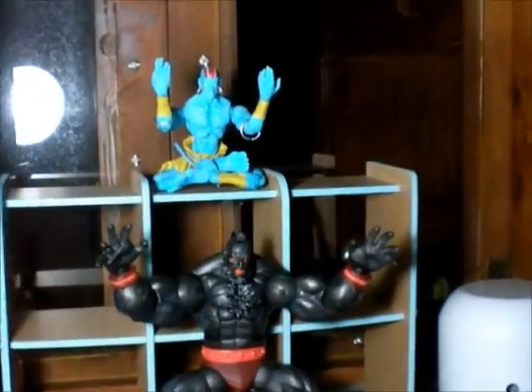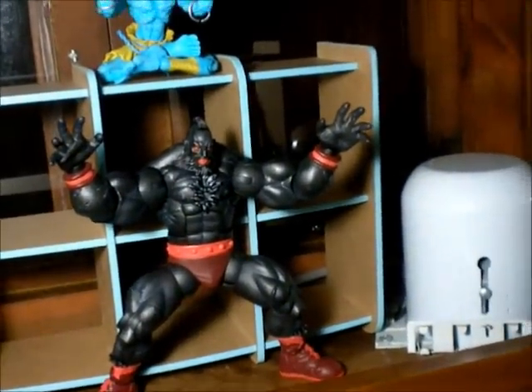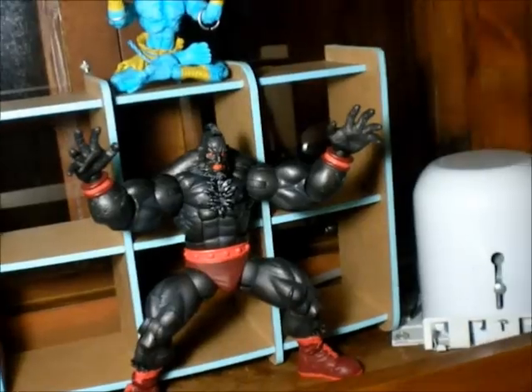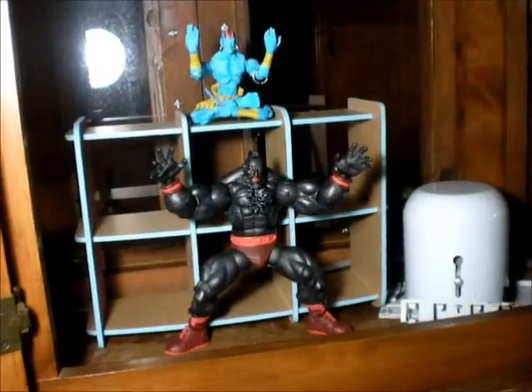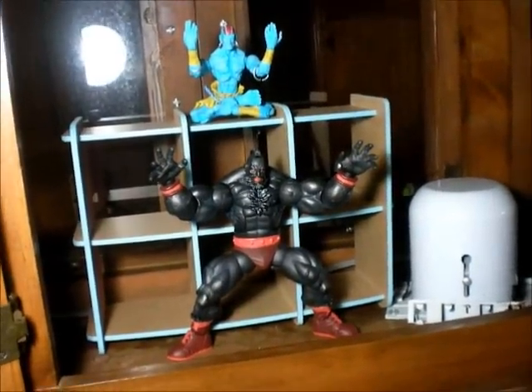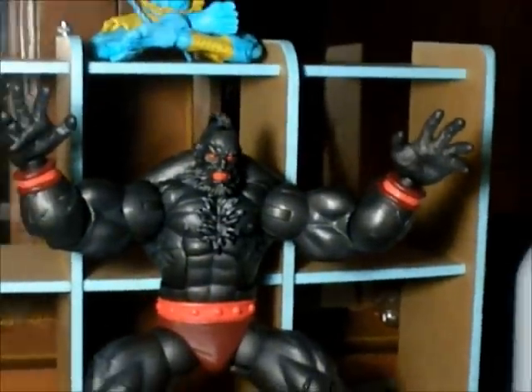So here I have Dhalsim and Zangief. The two figures are amazing, man. I'm very grateful that you gave them to me. I really was surprised — I almost soiled my pants. Pretty nice figure, man. I really love it. Thanks a lot.